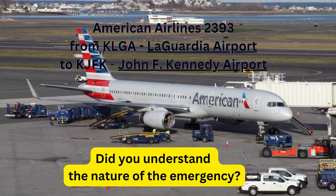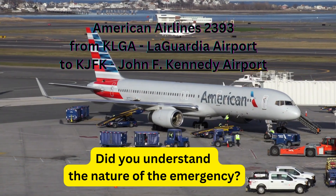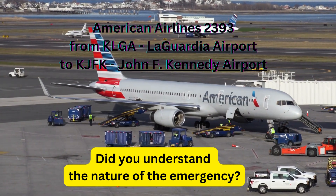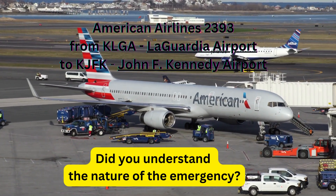2393, need the nature of the emergency. Thank you. We're going to roll out, and if you can come up and check the right engine please, as soon as we roll out.